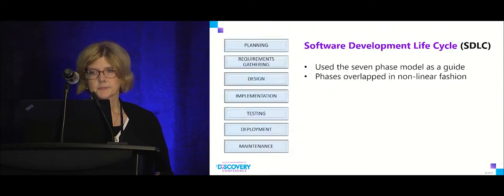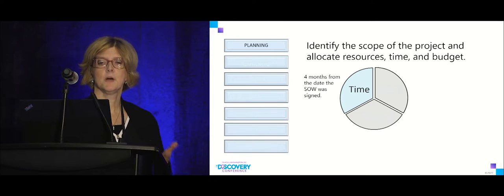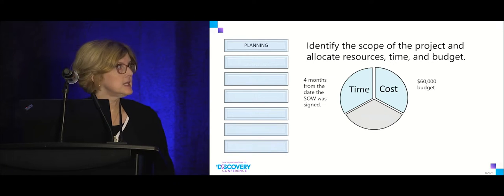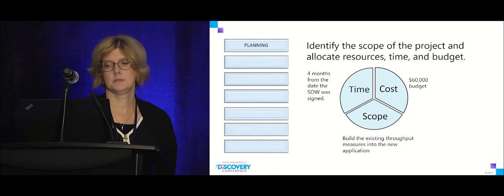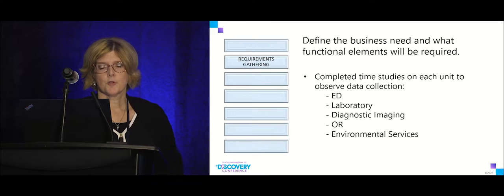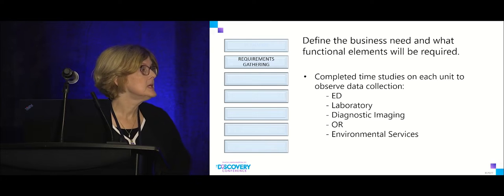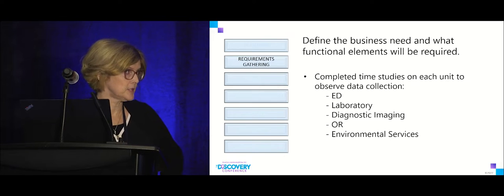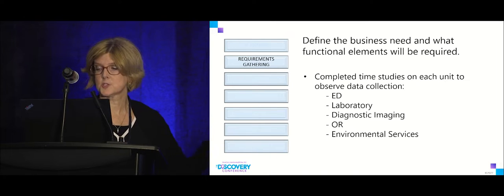In our planning stage we gave ourselves four months from the date the statement of work was signed, with a $60,000 budget. Our scope was to build the existing throughput measures — nothing outside of what we were currently looking at. For requirements gathering we visited each area, reviewed how they collected and calculated their data, and conducted time studies so we could demonstrate how much time we saved.